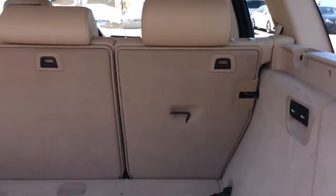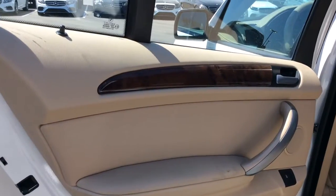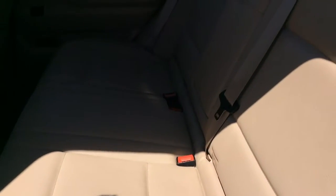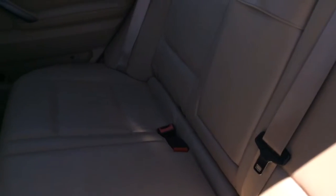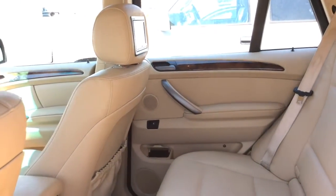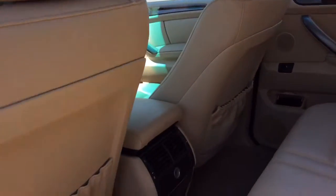These rear seats will lay down completely flat for you. It hasn't been smoked in, and the leather is in amazing condition. It does have the rear entertainment in both of the rear headrests.